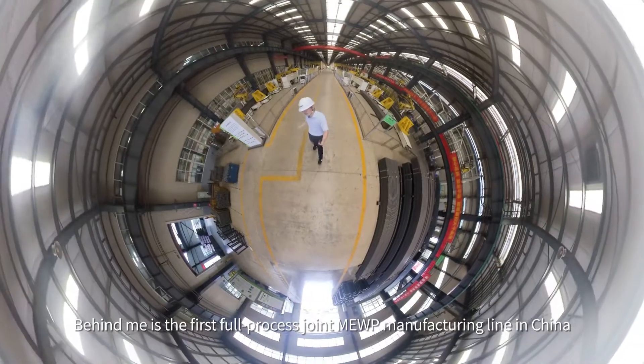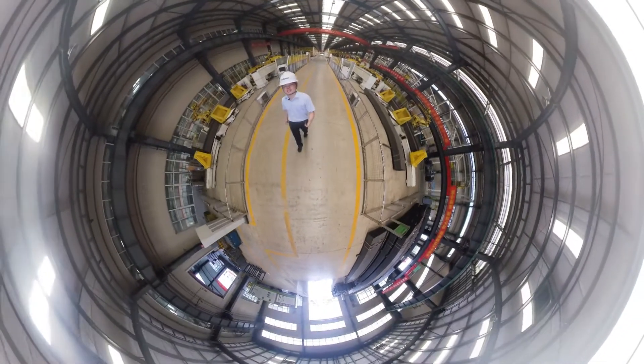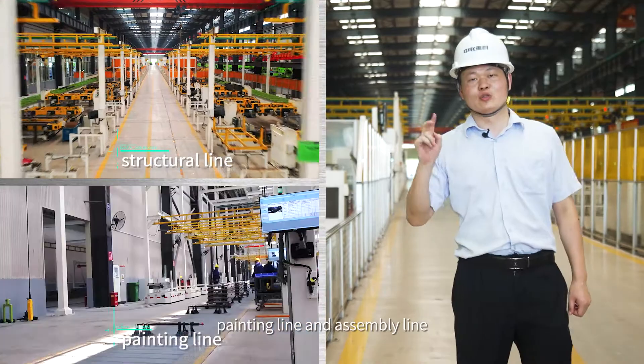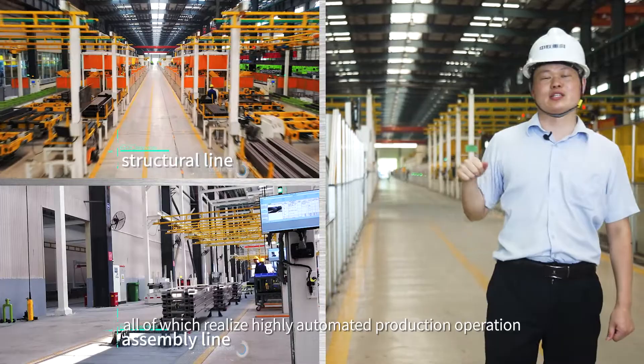Behind me is the first full-process joint MEWP manufacturing line in China: the intelligent scissor lift manufacturing line. It consists of a structural line, paint line, and assembly line, all of which realize highly automated production operation.